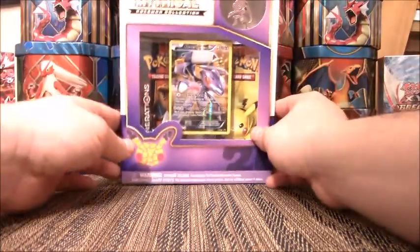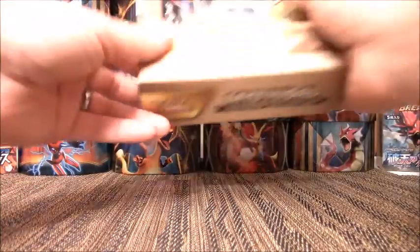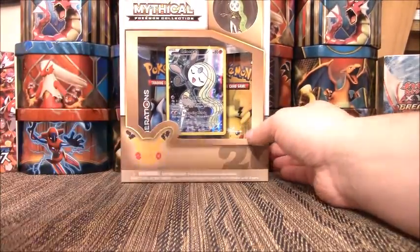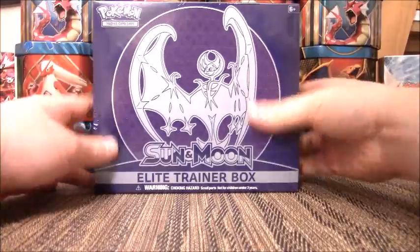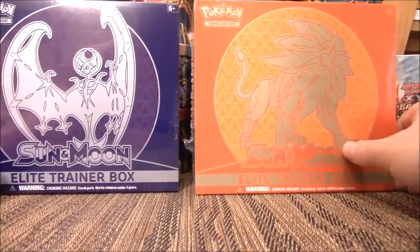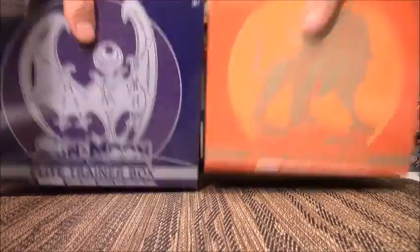For boxes, I have the Genesect Mythical Collection Box with two Generations packs, and the Meloetta Mythical Collection Box with two Generations packs. Opening these two should complete me opening every single Mythical Collection Box, aside from the Mew/Mewtwo super box that costs way too much. We also have the Lunala Elite Trainer Box and the Solgaleo Elite Trainer Box — both just came out — with eight packs each.